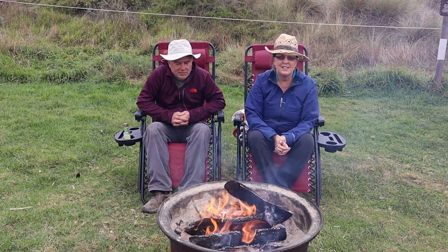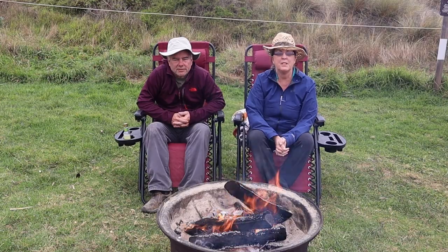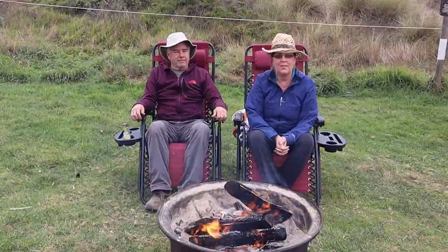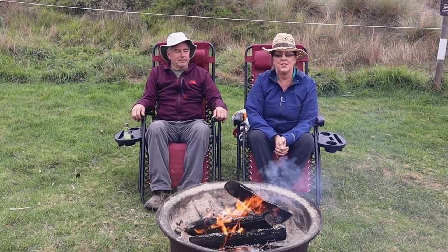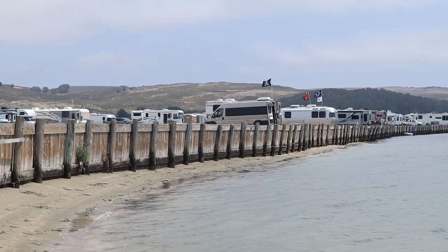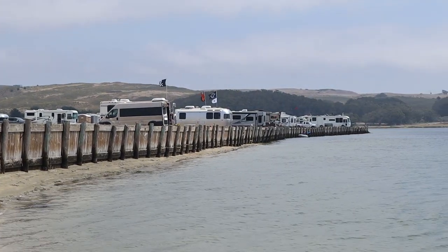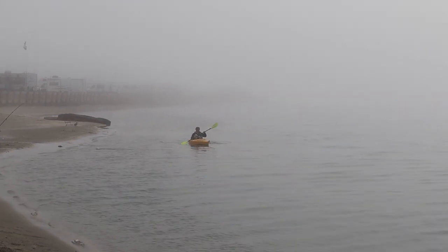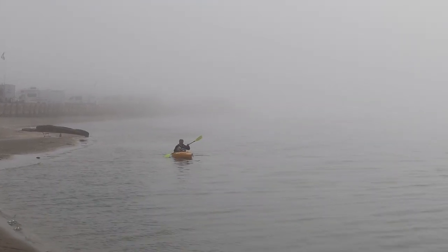Some of the sites are grassy. We have a grassy site which is really great for our puppy Trinity, and she's really enjoying that right now. There are also some sites that are right on the beach — they're actually overlooking Tomales Bay, which is beautiful.